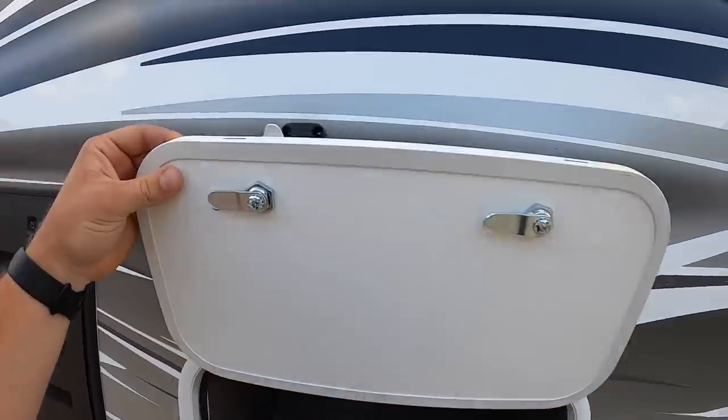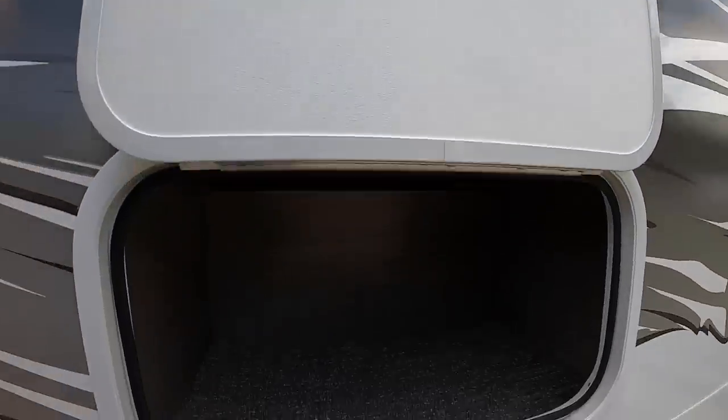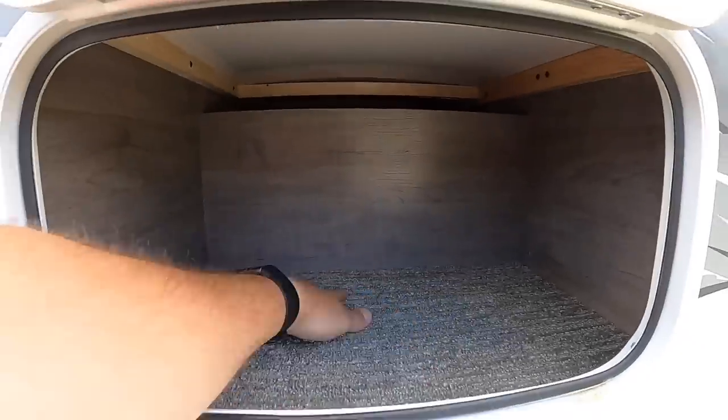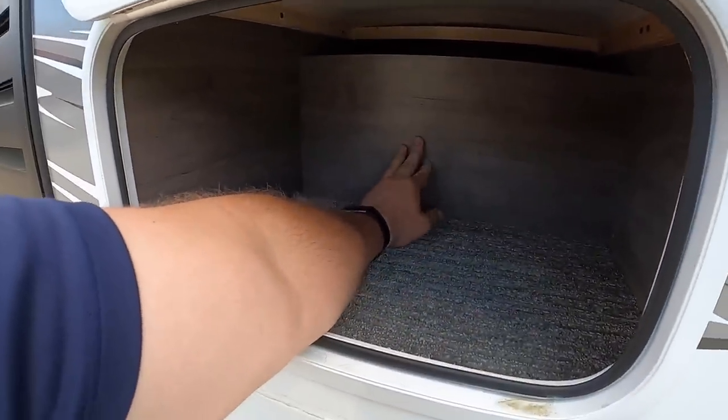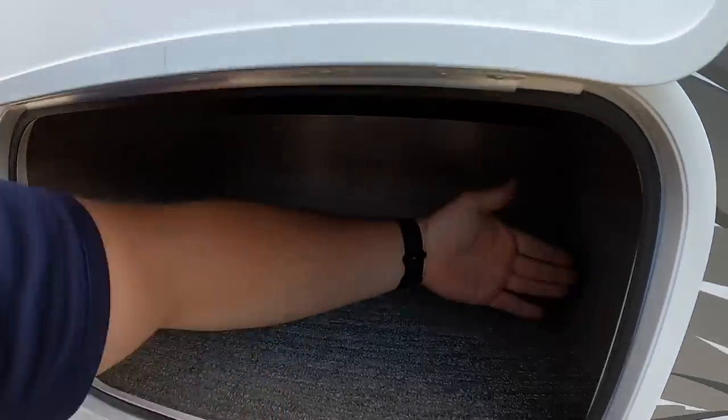We've got a couple of outdoor compartments here with insulated door hatches and a magnetic strip to hold up the door — very convenient. It is carpeted inside. I don't know the exact depth but if you look at my arm it's about that deep and this wide.